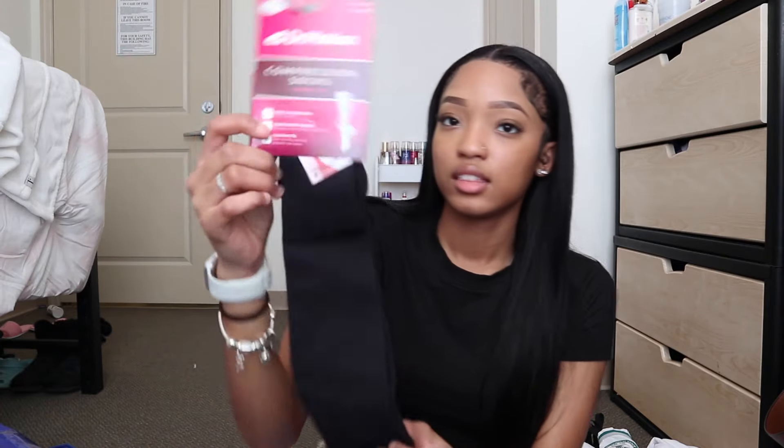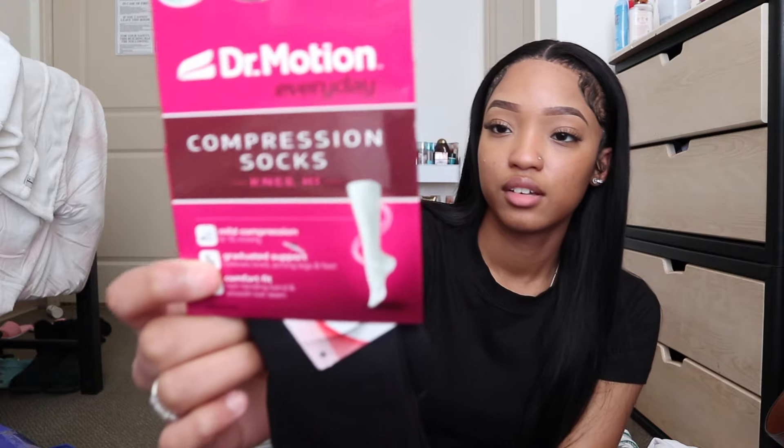The last thing related to my uniform — I got these compression socks. These are $10 and I got them from Kohl's. They're not your ideal compression socks, but they are compression socks. They're mild compression, so they're not going to be as tight as I would like them to be, but this will do for now.